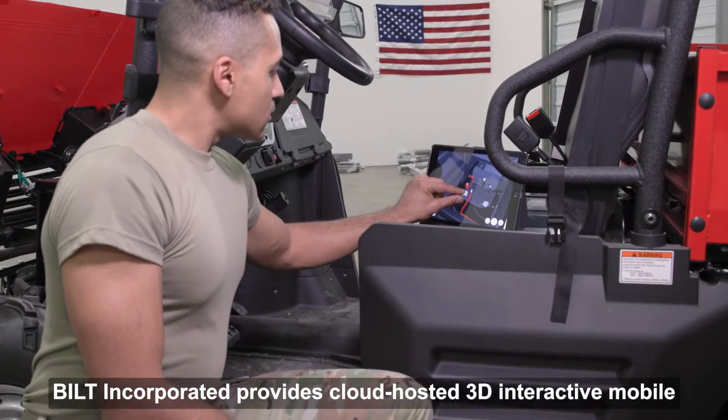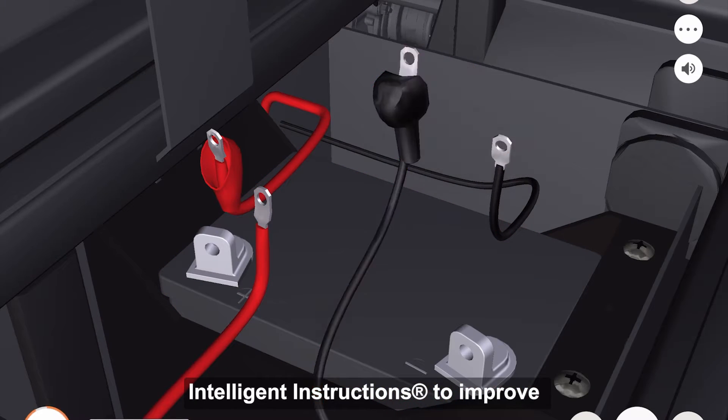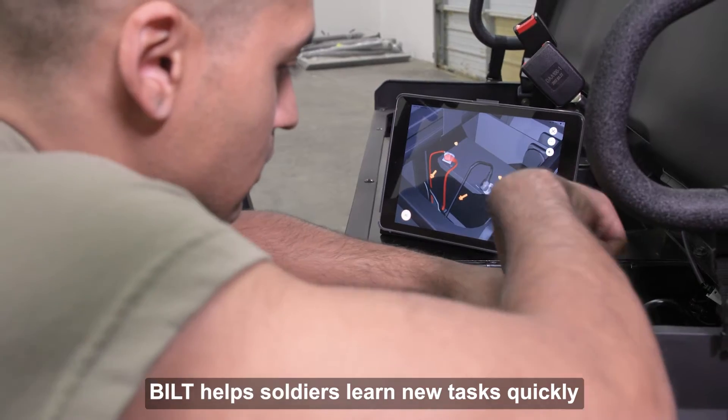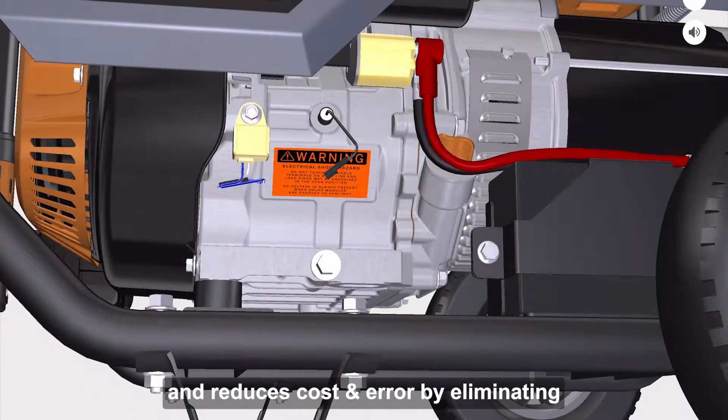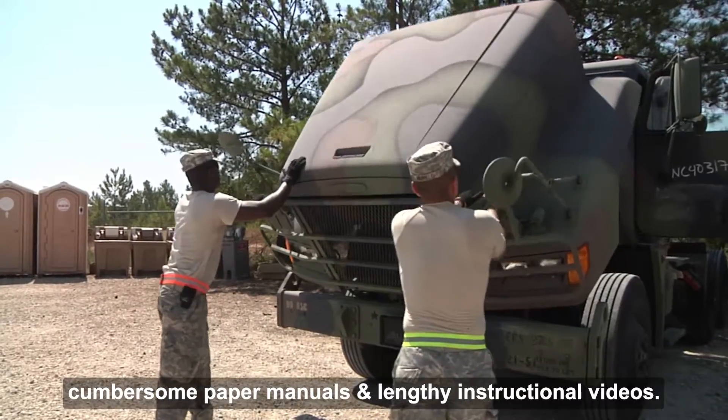Built Incorporated provides cloud-hosted 3D interactive mobile intelligent instructions to improve maintenance, safety, and efficiency. Built helps soldiers learn new tasks quickly and reduces cost and error by eliminating cumbersome paper manuals and lengthy instructional videos.